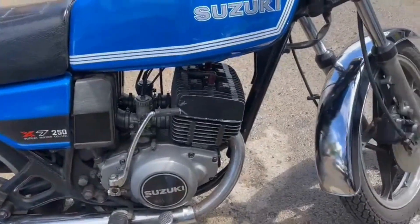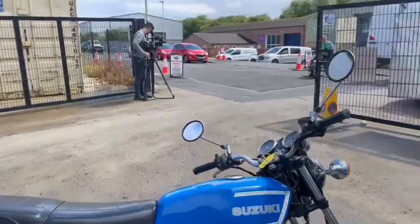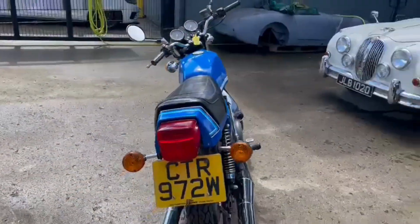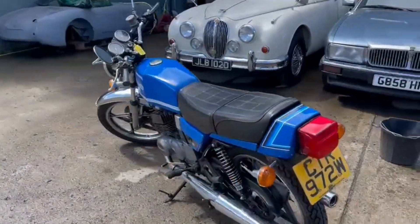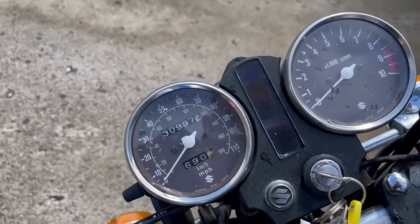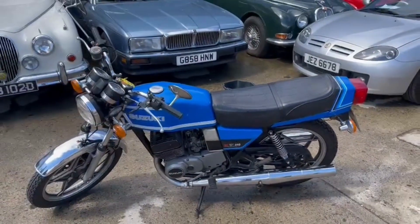Could have a little bit of a tidy up in places, but overall there you go. It sits down on display at Pickering guys — get yourself down, come and have a look. We've got 13,997 there showing on the clock, key with it, and a bit of paperwork in the office. Thank you.